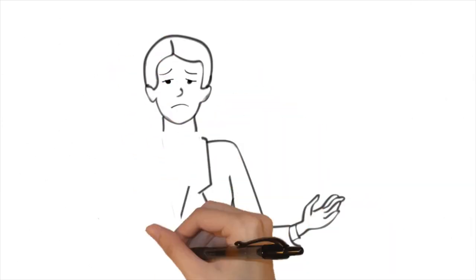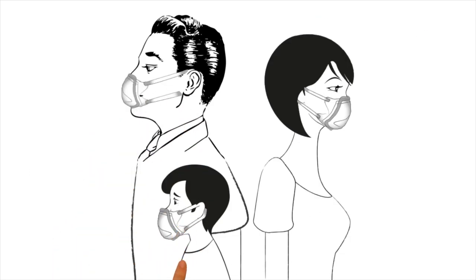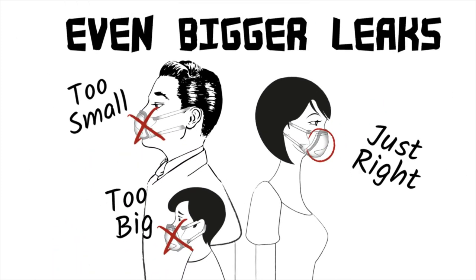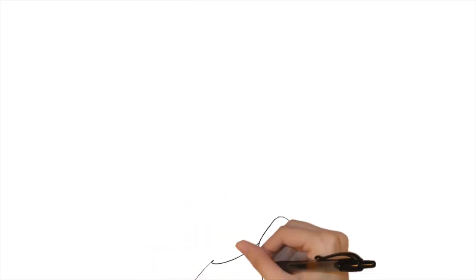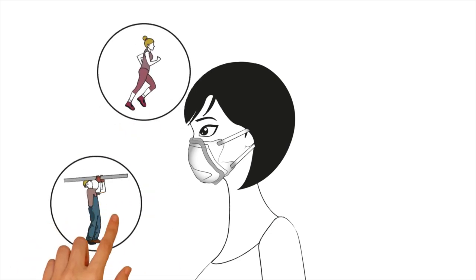You might as well not be wearing any mask when you consider how poorly they seal. Also, one size does not fit everyone, resulting in even bigger leaks. The facial seal of a mask is the most important factor in protecting your lungs, and it must stay sealed to your face as you move, work, speak, and breathe.